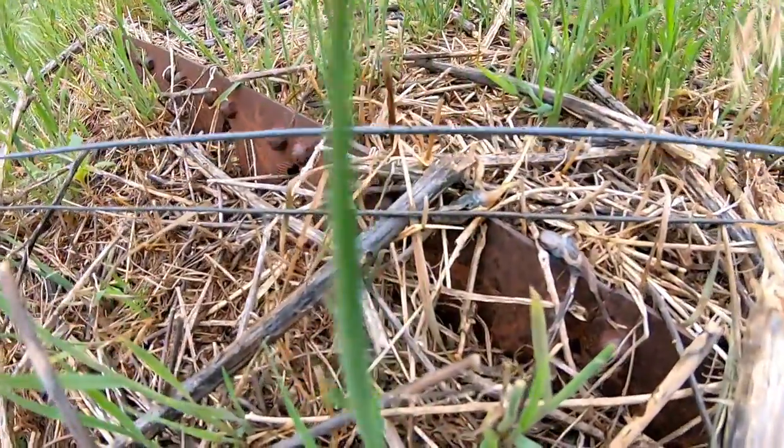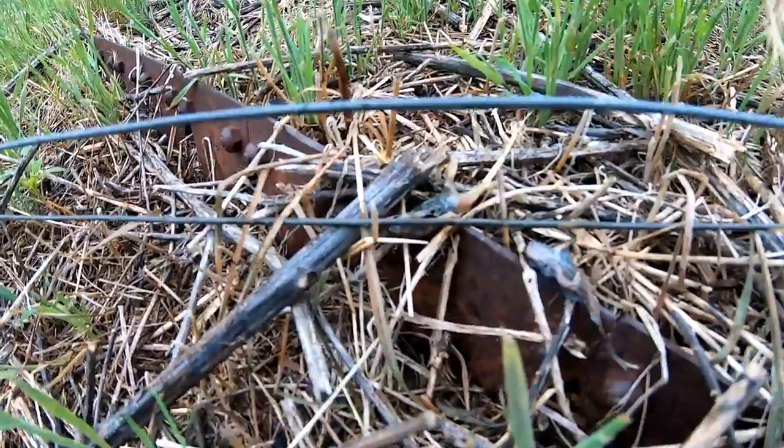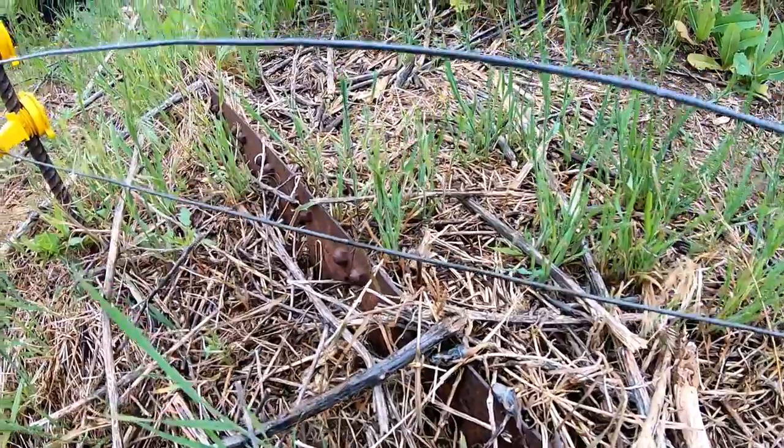Holy smokes, we got an electric fence here — you can actually hear it going tick, it's arcing out on the ground. Check that out. I'm going to go ahead and fix this, pull these up off the ground just a hair. There we go, that fixed it. If you ever hear that ticking noise and you know you're around an electric fence, check and see if it's arcing out on something, because if it's really dry out that could actually start a fire pretty easily.